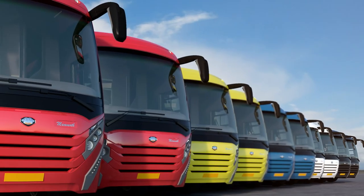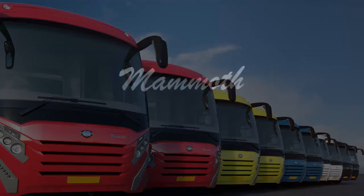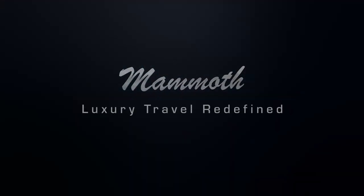The all-new Mammoth. Luxury travel. Redefined.